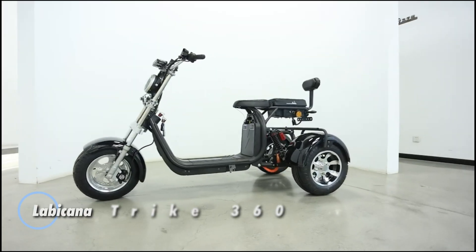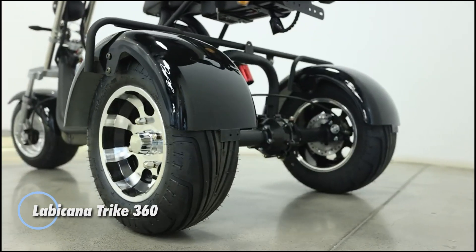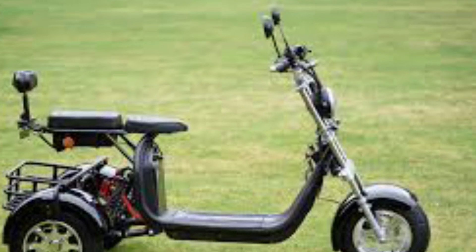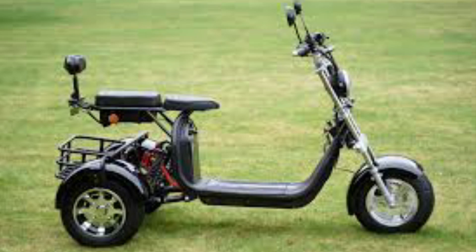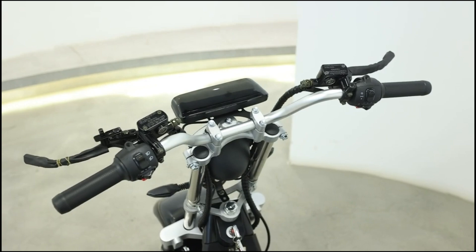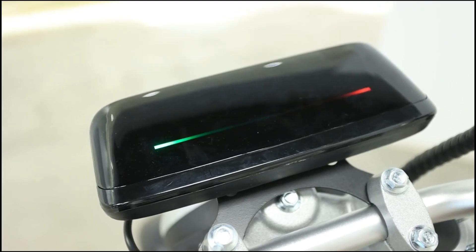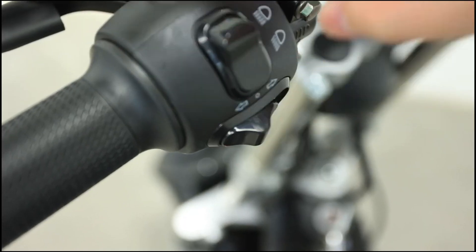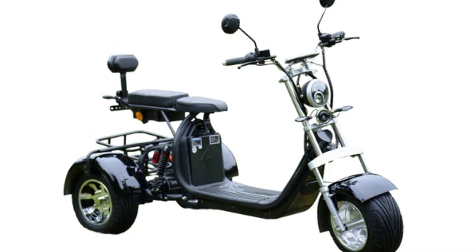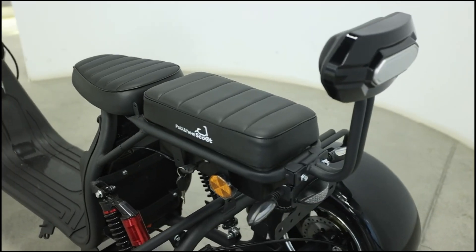The Labikana Trike 360 is a pioneering electric tricycle designed to offer a blend of stability, performance, and versatility. Its standout feature is a unique 360-degree rotating front-wheel system, which enhances maneuverability and makes tight turns and complex navigation easier. Powered by a robust electric motor, the Trike 360 delivers smooth and reliable performance for urban commuting and recreational use. The tricycle's design includes a comfortable seating area and a spacious cargo compartment, making it practical for both personal transportation and carrying goods.